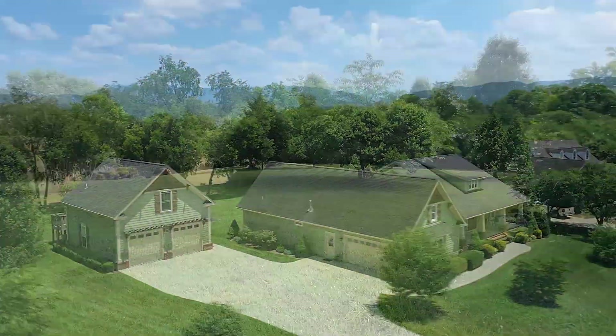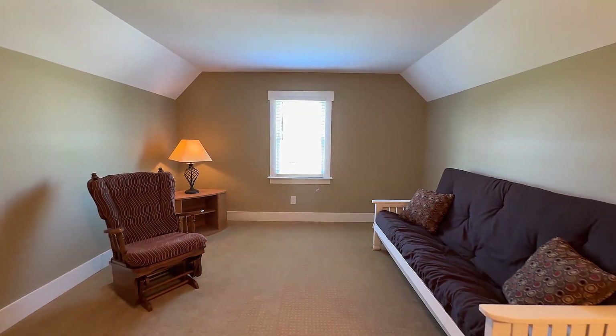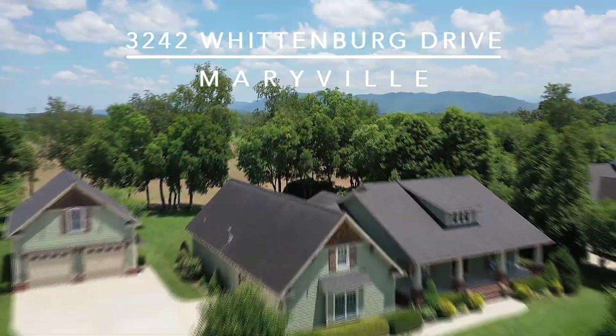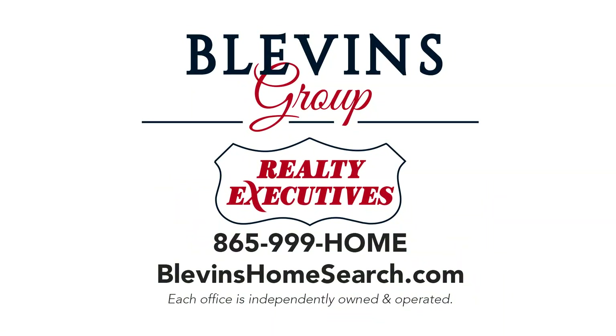3242 Wittenberg Drive also features an adjacent lot available for purchase. With all the features and amenities you've seen and so much more, this is an estate that will easily accommodate your growing family. Call Daniel Blevins of the Blevins Group at Realty Executives Direct at 865-999-HOME.